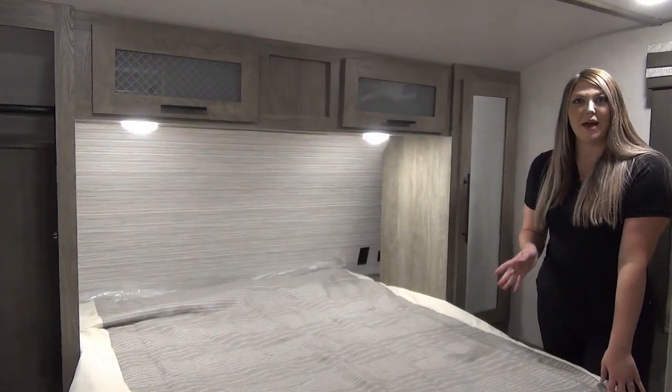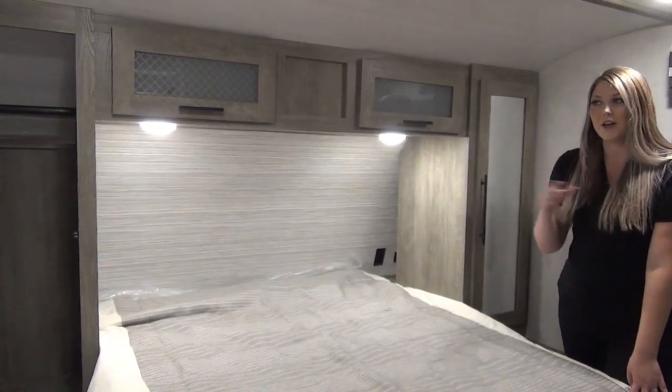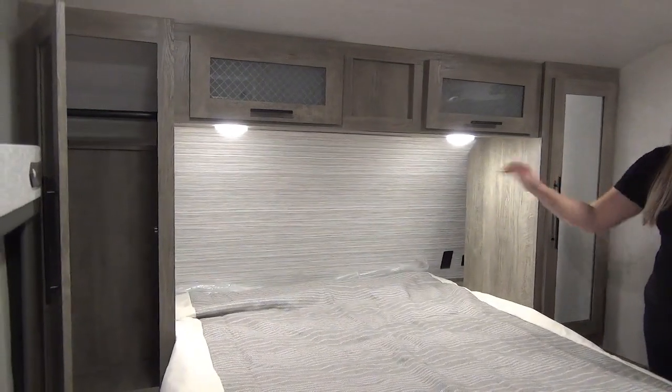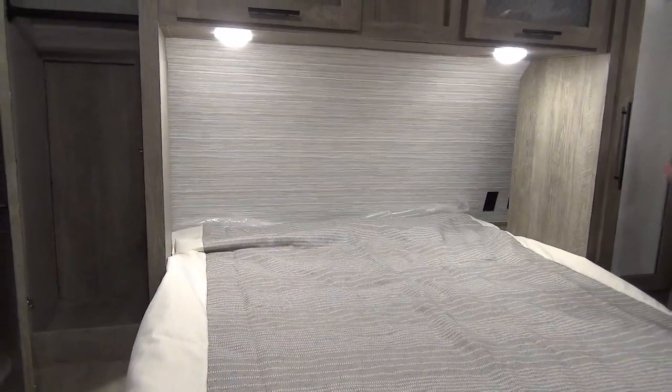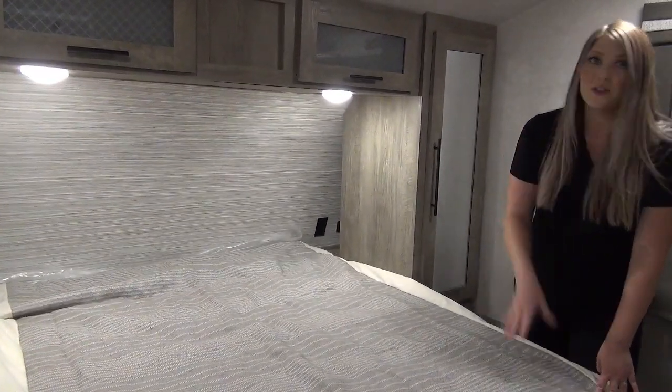Now we're in the master bedroom. There's a sliding pass-through door, blackout blinds, a wardrobe on either side, and wonderful cubbies on either side of the bed with plug-ins — perfect for a CPAP machine — USB ports for your phones, and storage under the bed as well.